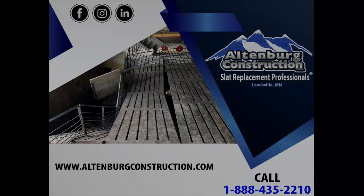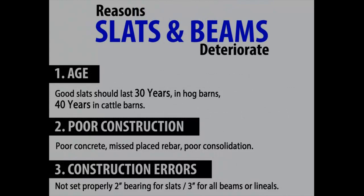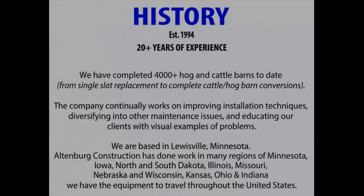I've been doing this 20-some years now. We've done a lot of stuff in a lot of different states. We started out pretty simple — I started grouting hog barns back in the early 90s in our local area, working for anywhere from integrators to private individuals.